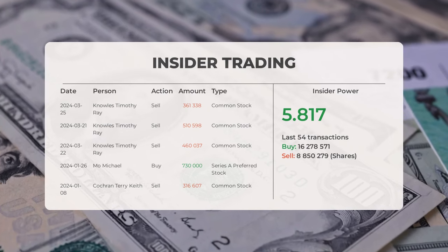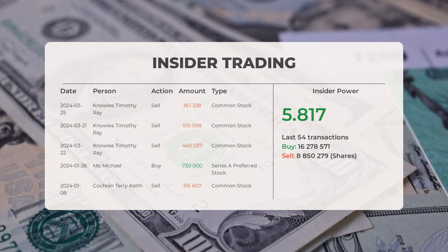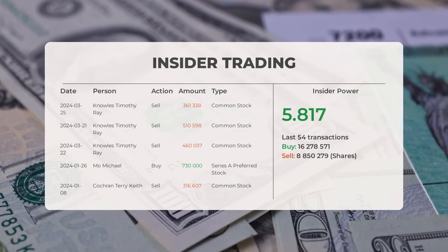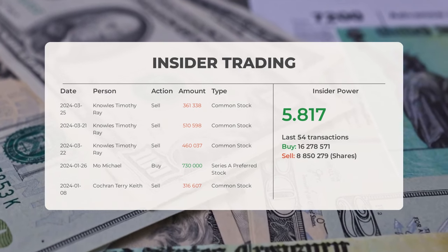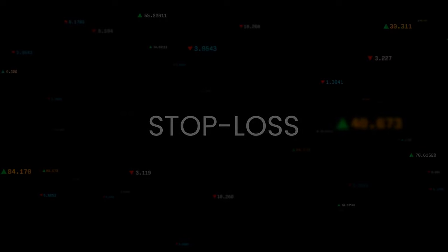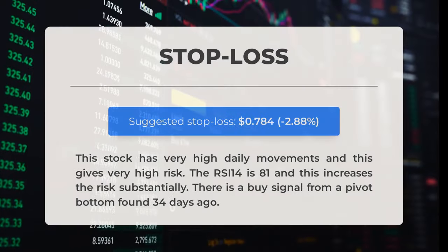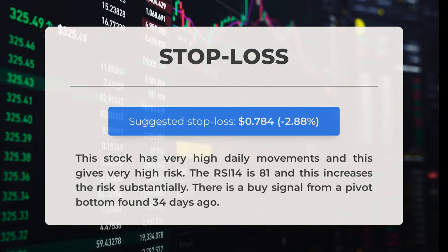Based on the 54 most recent insider trades, the insider power is calculated to be positive with a ratio of 5.817. Overall, insiders purchased 16,278,531 shares and sold 8,850,279 shares in the last 54 trades. Our recommended stop loss is set at $0.784, representing a decrease of 2.88 percent.